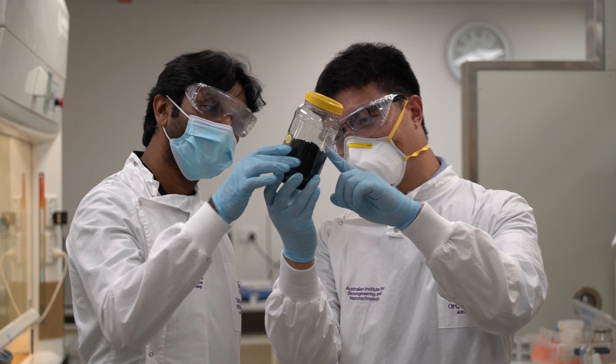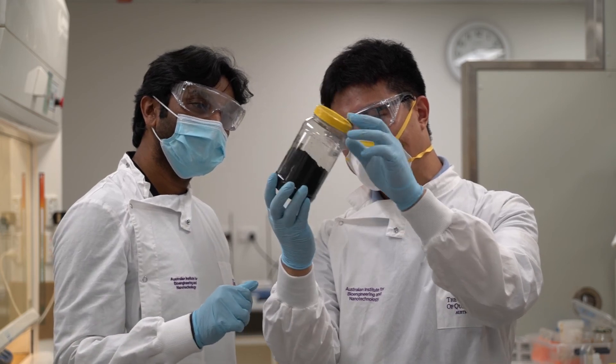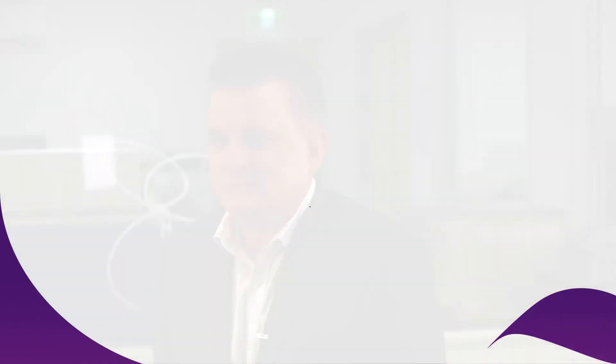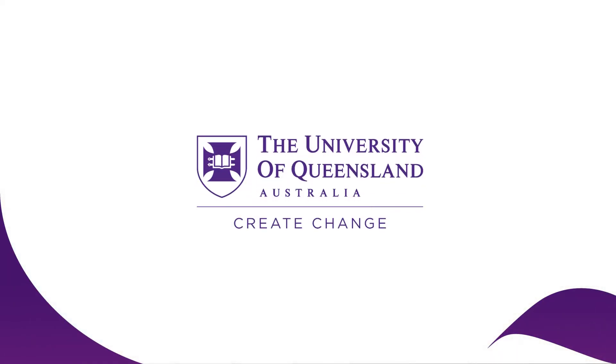Graphene Manufacturing Group is very proud to have shipped its first batteries to customers, and now we're working with University of Queensland on the next generation technology. We're working with a number of very large companies — some of the largest in the world — on how that technology can be put into their products.